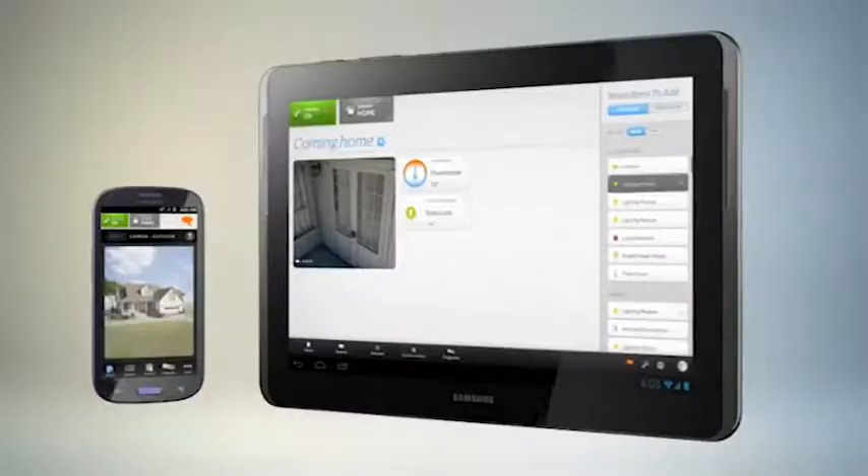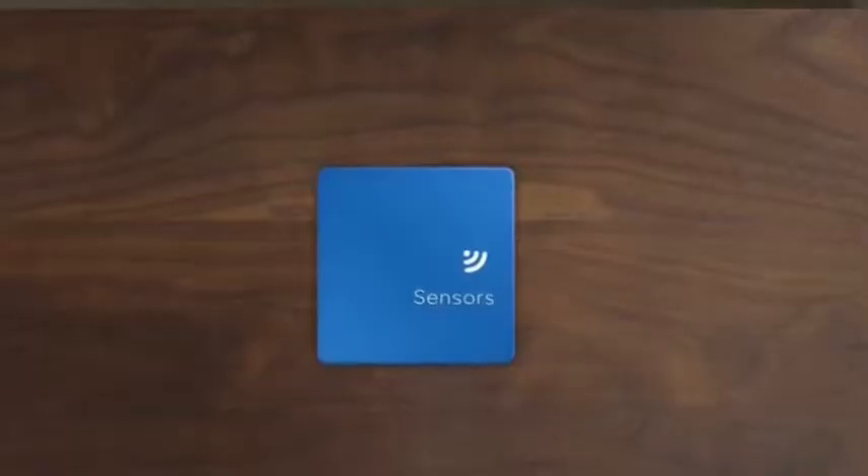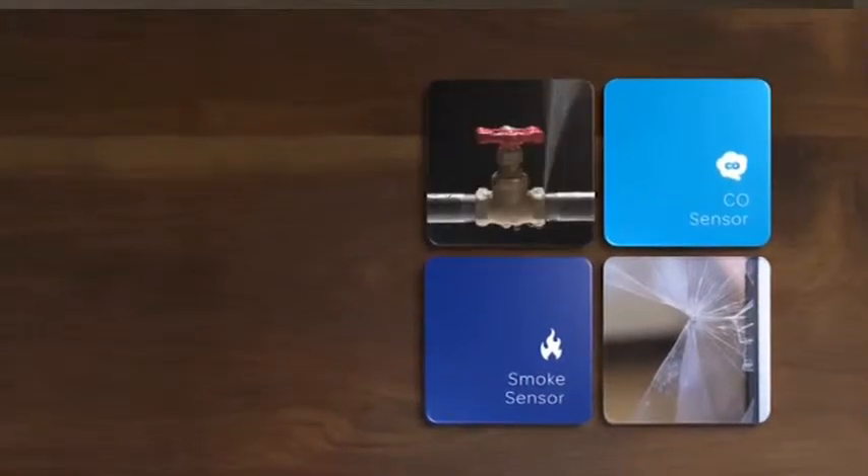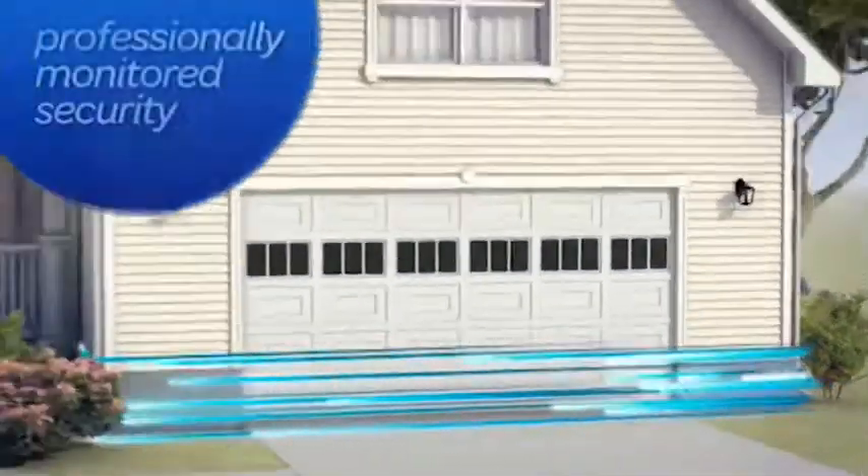They can control things like the lighting in their house. AT&T Digital Life can also monitor water leaks and CO2 detectors. The way people are living their lives these days, it's important to have a system that's very flexible, and we really feel AT&T Digital Life offers them a way to control and simplify their lives.